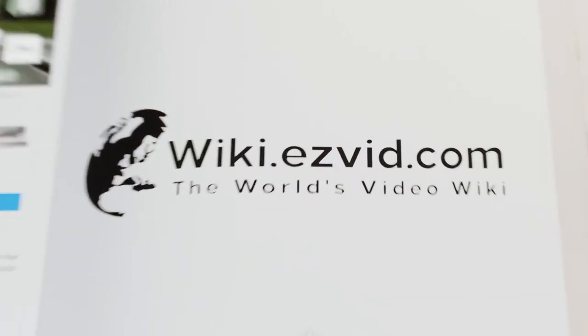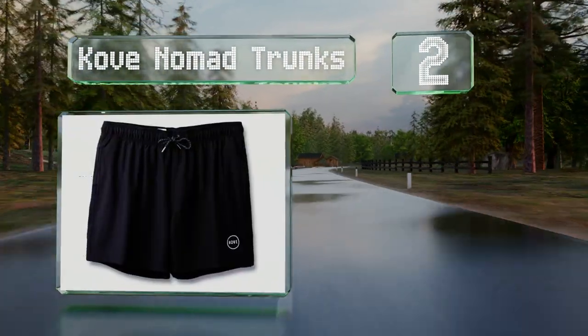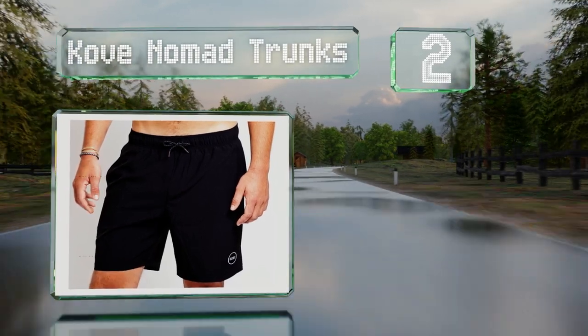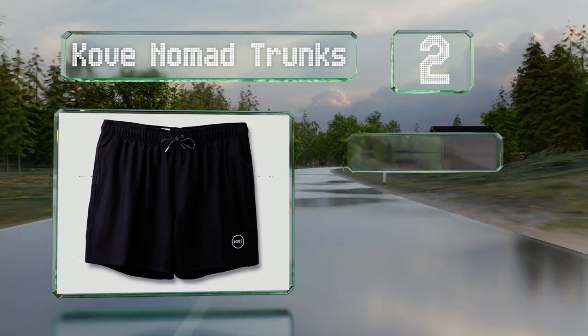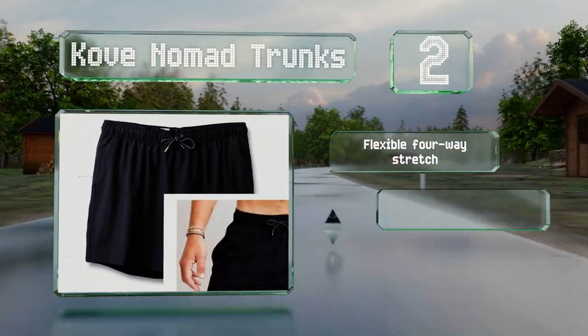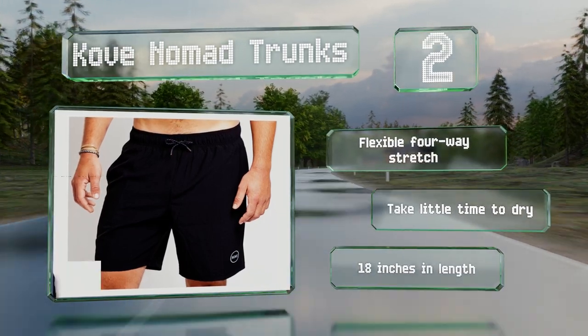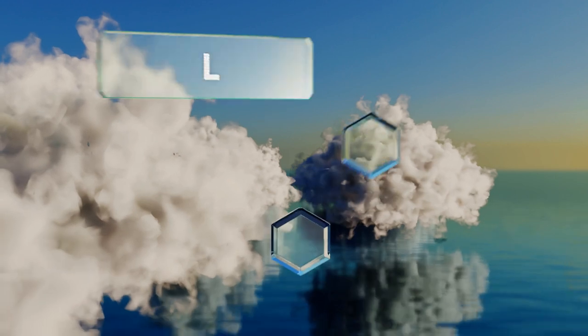At number two, eco-friendly swimmers will appreciate that the Cove Nomad Trunks are made almost entirely from recycled plastic, helping to keep it out of the ocean. Despite that, they manage to be surprisingly comfortable to wear. They feature a flexible four-way stretch and take little time to dry. They're 18 inches long.